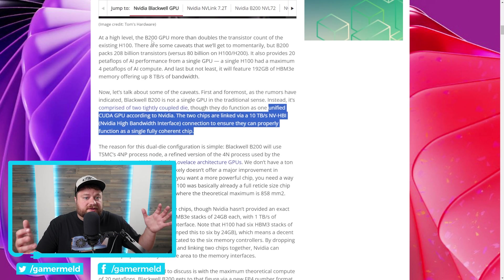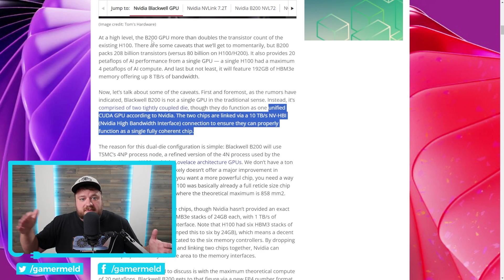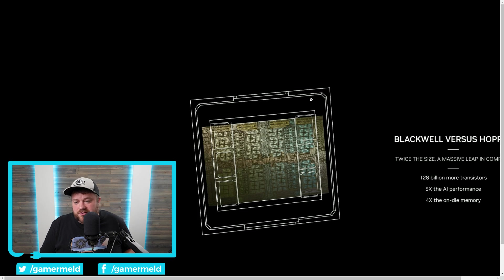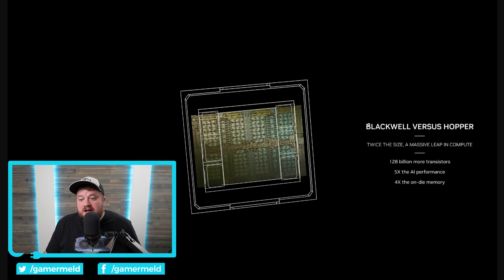NVIDIA is moving their GPUs for acceleration and AI to the 200 line, while gaming is going to be all 100. Before, the 100 GPU was the accelerator, then 102 and everything after that were for gaming — but that's not the case anymore. Starting off with some wild specs, it says Blackwell versus Hopper: twice the size, a massive leap in compute.